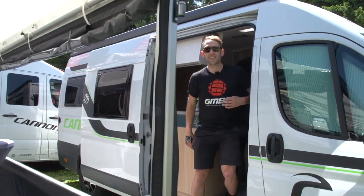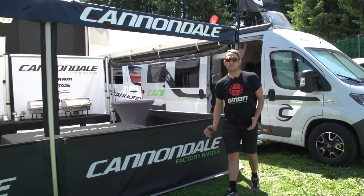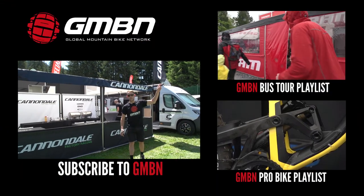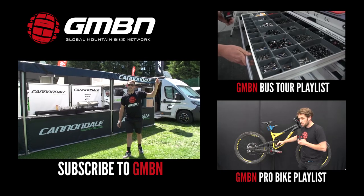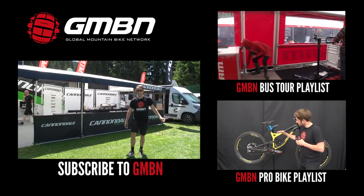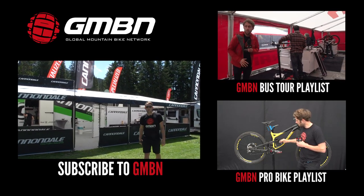So that's it for our Cannondale truck tour. I think it's fair to say it's one of the cleanest and most well-presented setups that I've seen. If you did like this truck tour, click up here for more truck tours on our playlist. And of course for our Pro Bike playlist, click down here. And as always, click on the Cannondale rig to subscribe to GMBN.